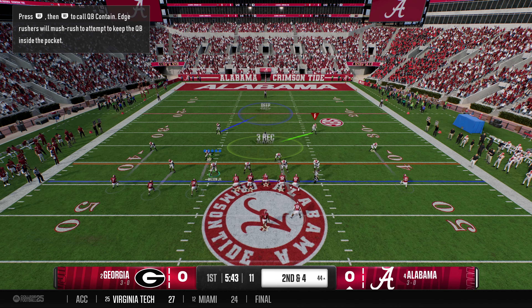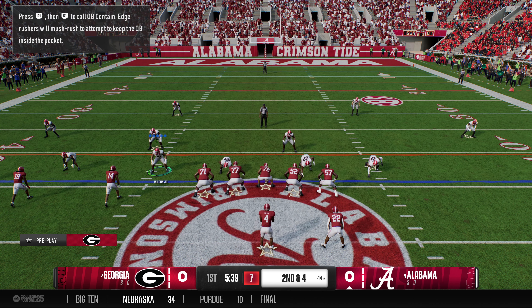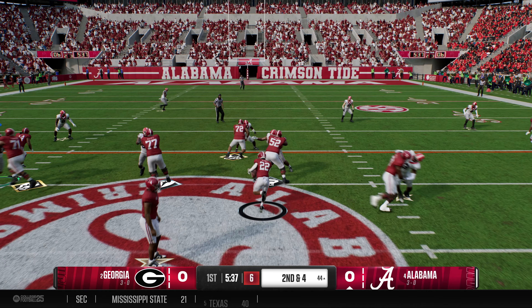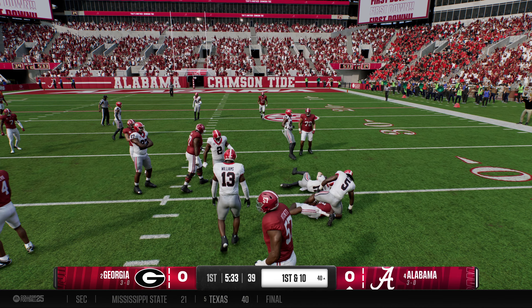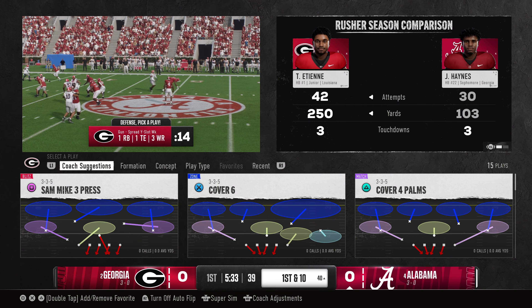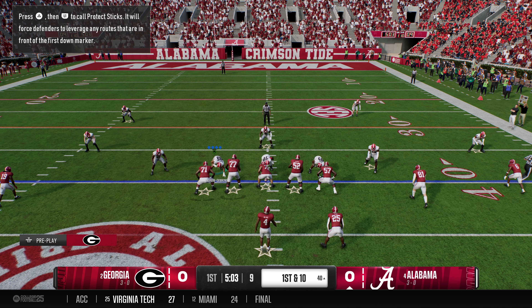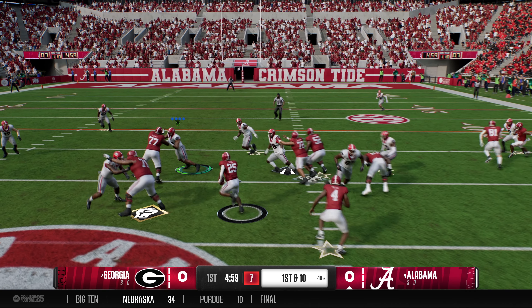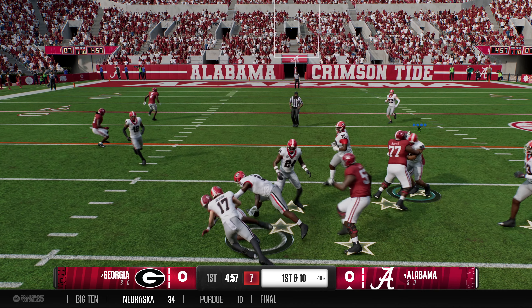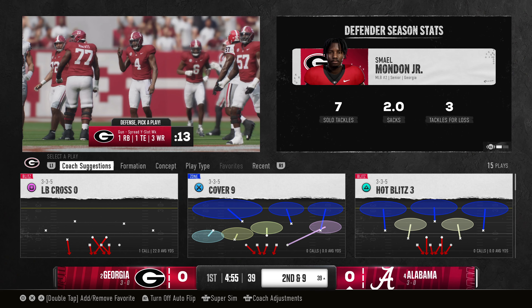Here's the second down play. Direct snap to the back. He picks up the first down before they get him to the ground. I don't know — there's just something about that Bama uniform. When they run the football, it just feels right. It's a combination of having those big offensive linemen, a really physical approach at the line of scrimmage, and backs able to pick up first downs just like that.